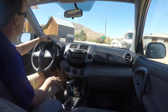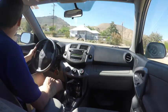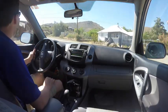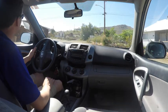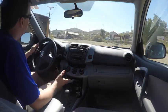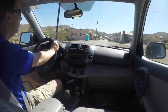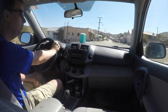Randsburg was very, very significant many, many years ago as a mining town, and had up to a few thousand people. Today — and I'm just showing you here the main drag right here — it's very popular with motorcycle enthusiasts.